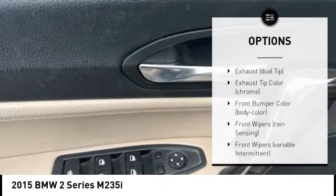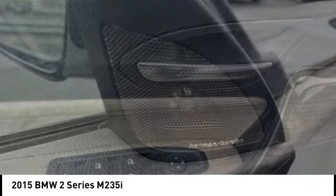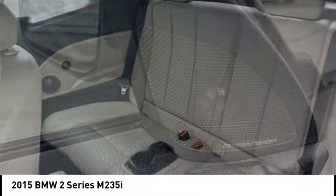Tire pressure monitoring system, daytime running lights, remote keyless entry, ambient lighting, rollover protection system.